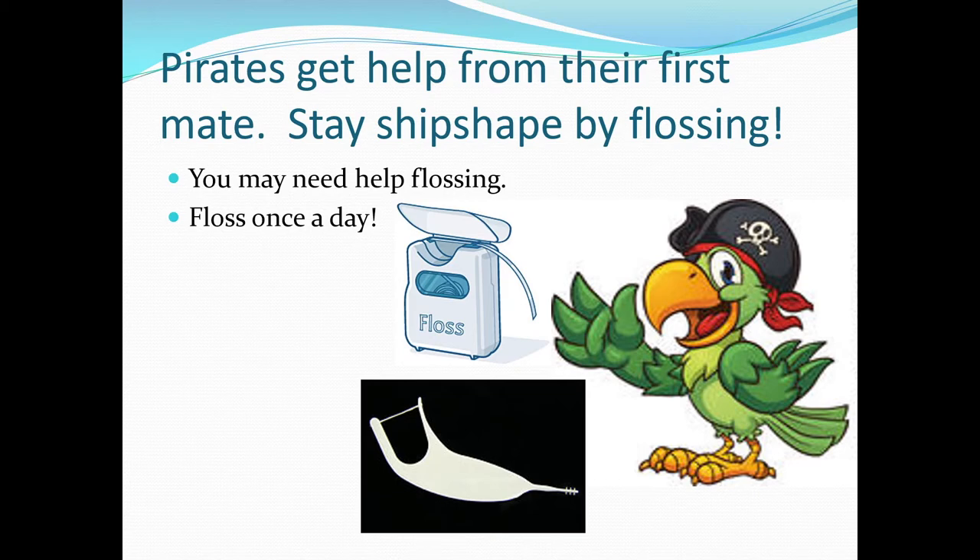Pirates, get help from your first mate. Stay ship-shape with flossing. You may need some help, so ask your parents to help you out with flossing. Flossing once a day only takes a minute — it's the pirate way. You can use regular floss or a floss pick.